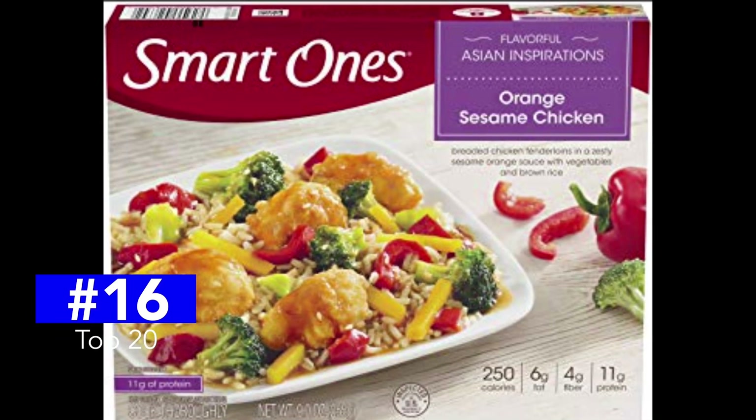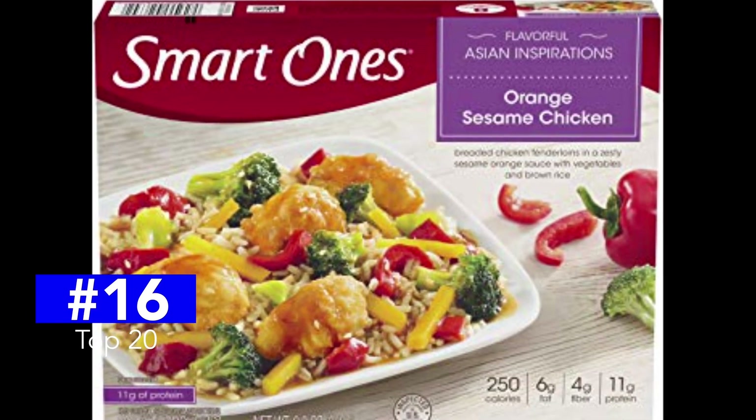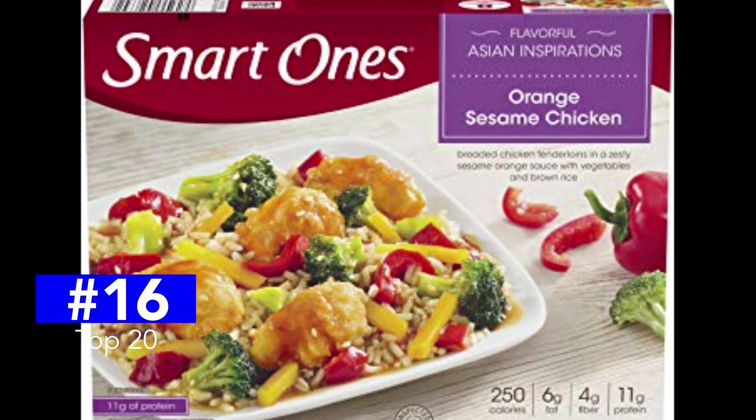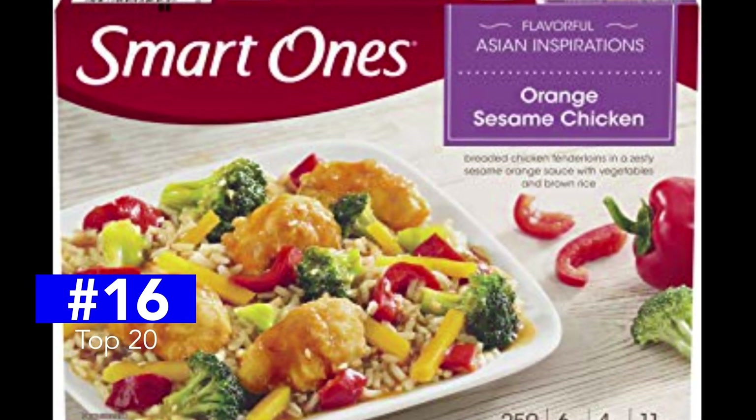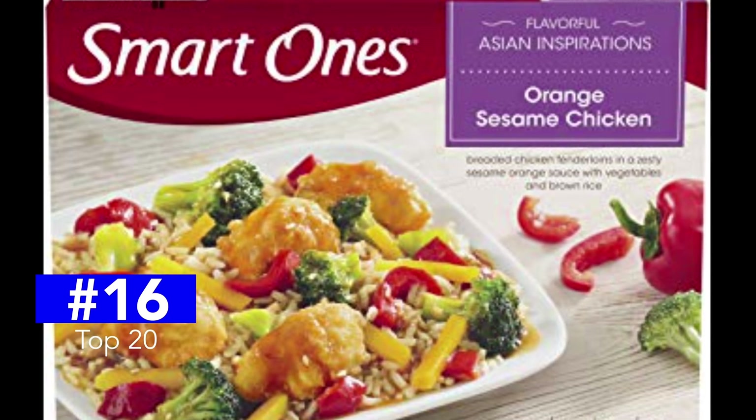And finally, for part one of this series, the Smart Ones Orange Sesame Chicken comes in at number 16. 260 calories and an excellent 480 milligrams of sodium is a great step in the right direction. And good flavor, too — it gets a C-plus.